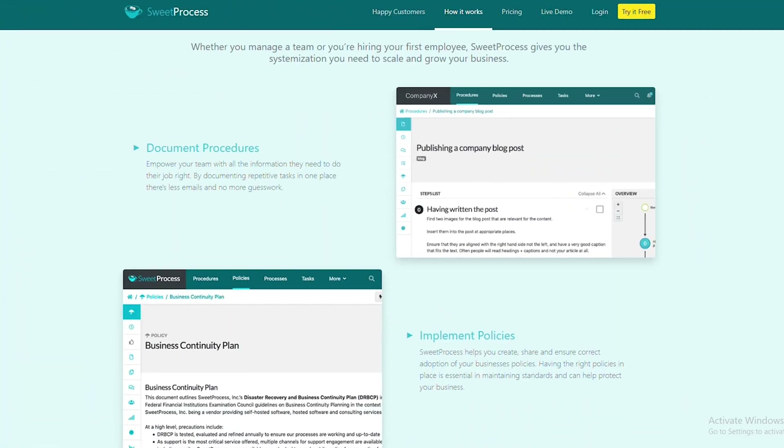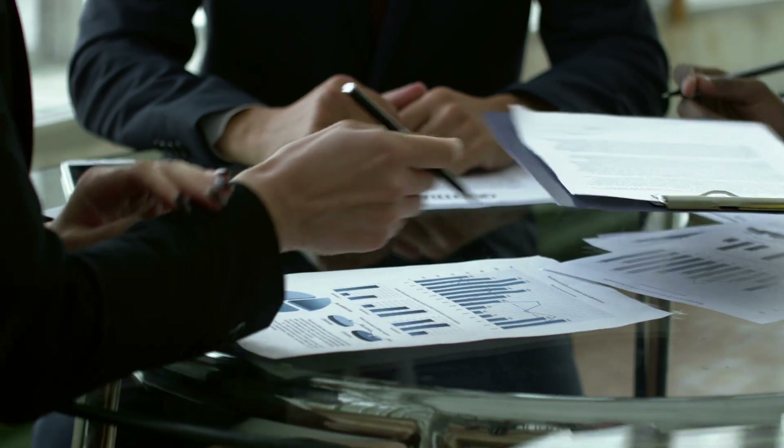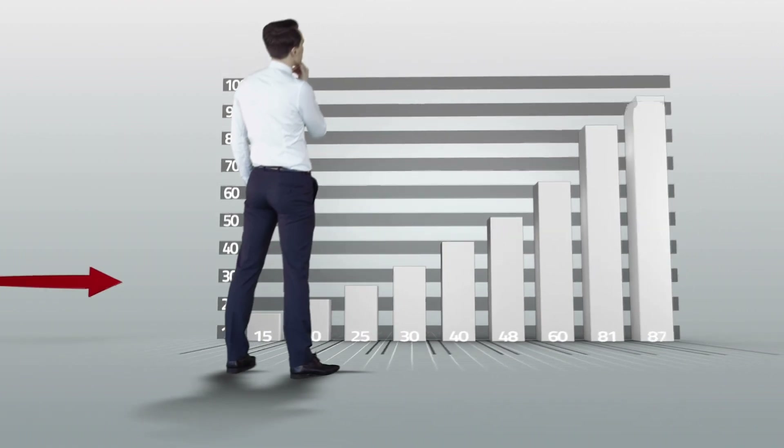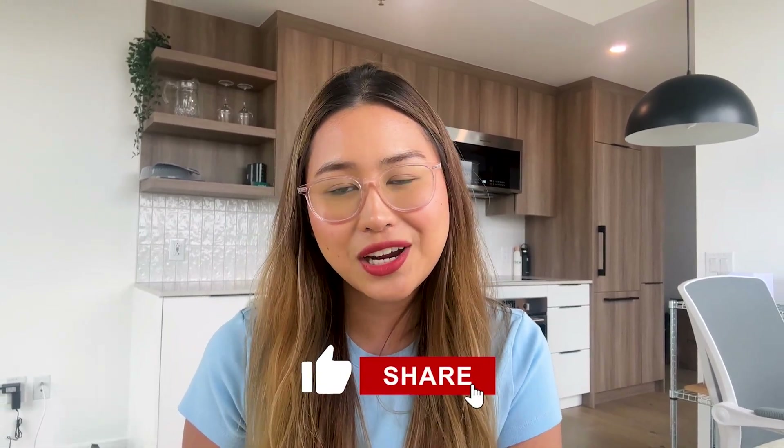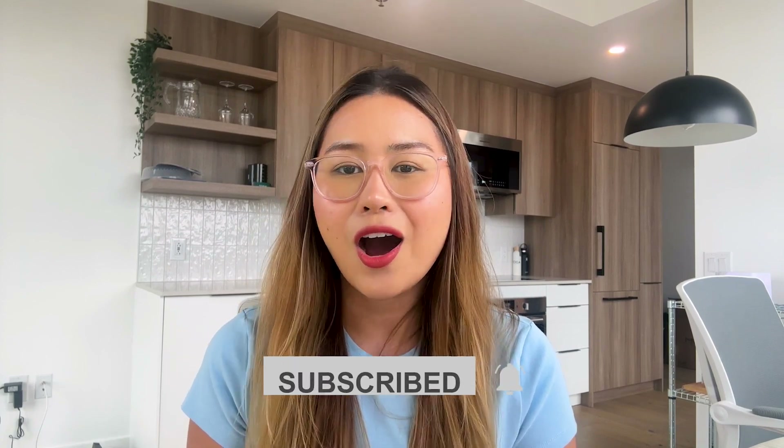You can check out all the features and see if it's the right fit for your business. Even if Sweet Process isn't what you're looking for, remember that the key is finding a solution that simplifies your processes and sets you up for success. You have the liberty to explore your options and go with what feels right. After all, the goal is to streamline your operations and pave the way for growth as stress-free as possible. If you find this video helpful, don't forget to like and share it, and subscribe to this channel for more tips on how to systemize your business.